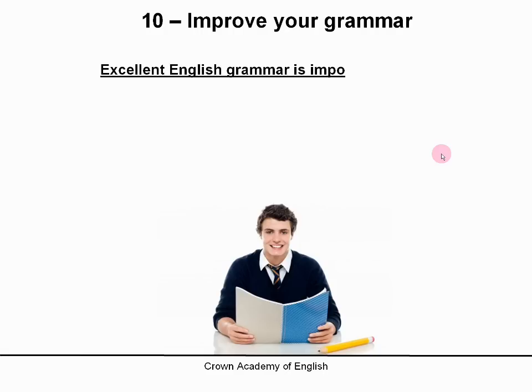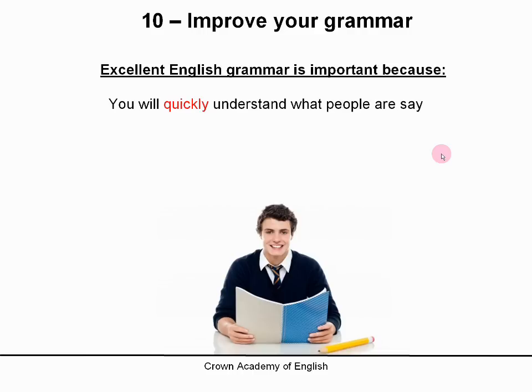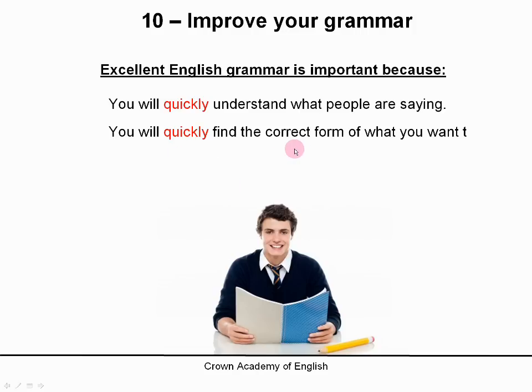Excellent English grammar is important because, first of all, you will quickly understand what people are saying. If you have good grammar, you will not waste time trying to understand what people are saying — you will understand them quickly. And you will also quickly find the correct form of what you want to say.